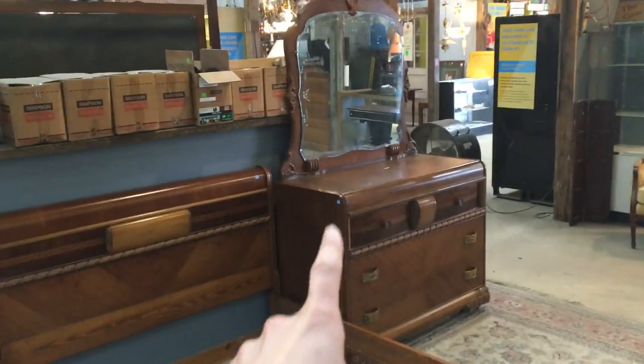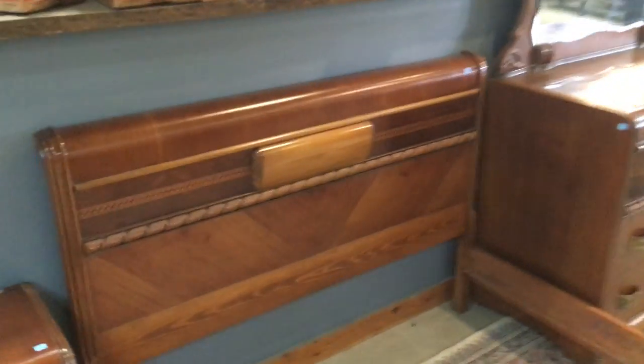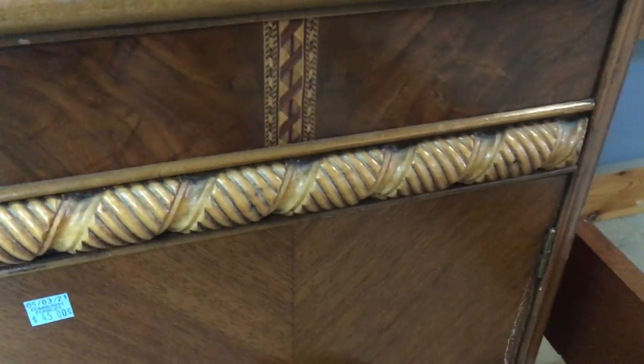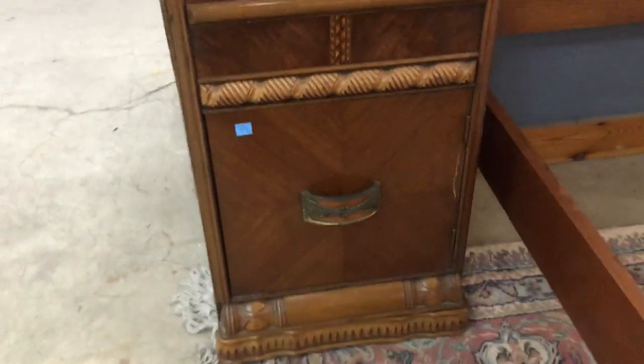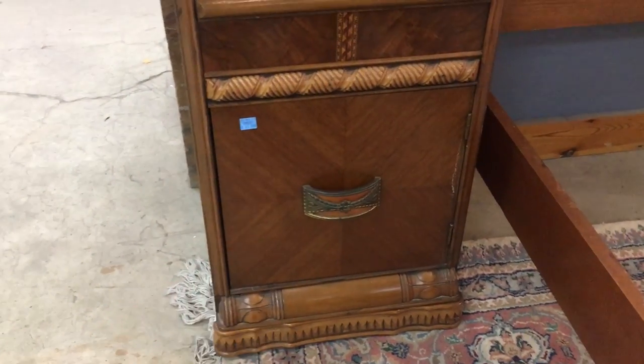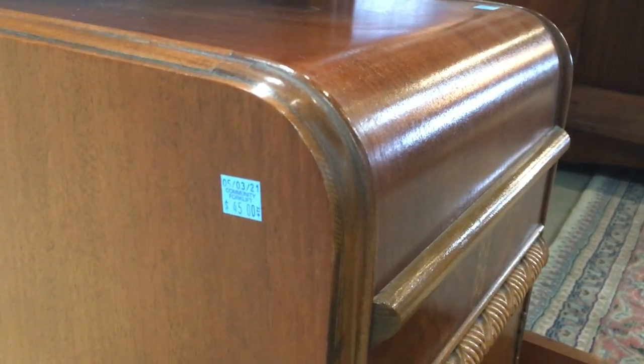We've got this dresser with a mirror, this beautiful bed frame, and a bedside table as well. They all match, but they're being sold individually. Take a look at this — isn't this awesome? Look at the inlay of it. It's got this kind of twisted rope section as well. This end table is only 45 bucks. I have one of these in my house — I actually keep it in the living room. It's a really great end table, and it also has storage. I love waterfall furniture with that swooping curved edges. It's only 45 bucks.